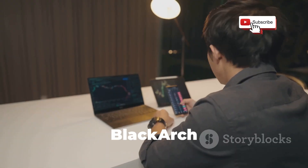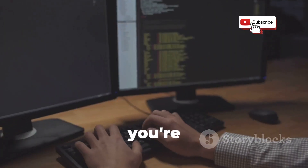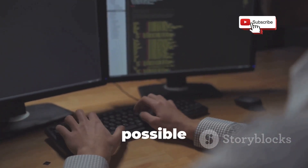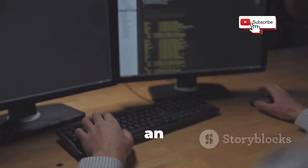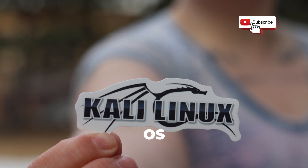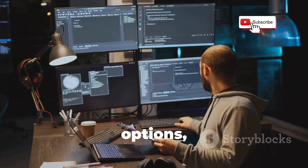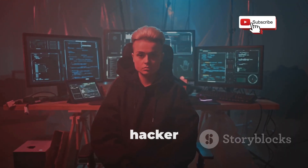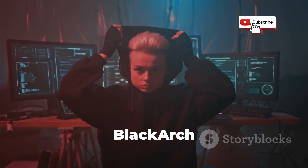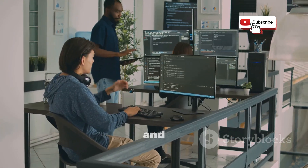Now you might be thinking: Black Arch sounds intense, but is it really practical? Well, that depends on your needs. If you're a professional penetration tester or security researcher who needs access to the widest possible range of tools, Black Arch can be an invaluable resource. However, for most ethical hackers, Kali or Parrot OS will likely provide more than enough firepower. So if you're an experienced ethical hacker looking for the ultimate challenge and the most comprehensive toolset available, Black Arch Linux is definitely worth a look — just be prepared to spend some time getting to know its ins and outs.